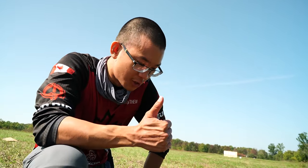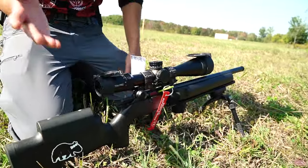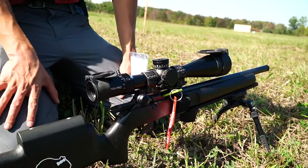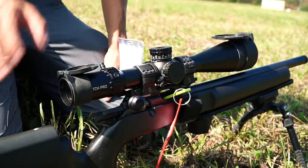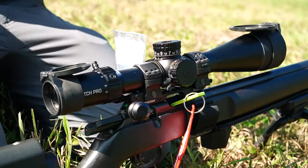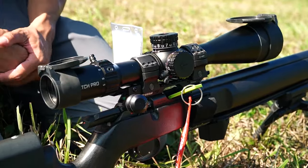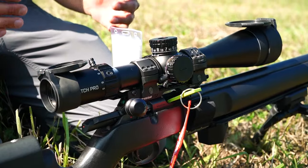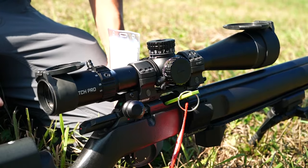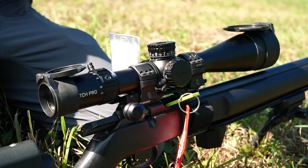If you follow the channel, you'll know my wife shot the Arcan EP5 for most of the 2023 season. You might wonder why we wanted to try the Match Pro ED. The biggest reason is the reticle — the VPR reticle in the Arcan I'm really not a fan of, and my wife was struggling to read it efficiently on the clock. That was a complaint of mine as well.